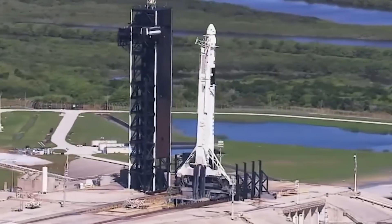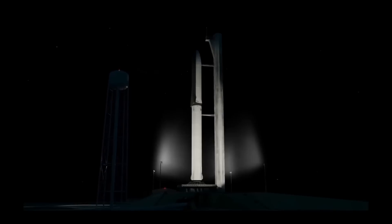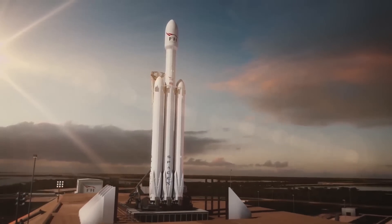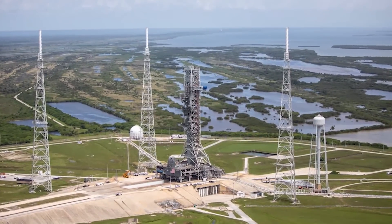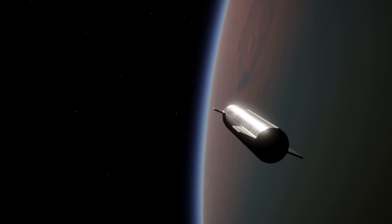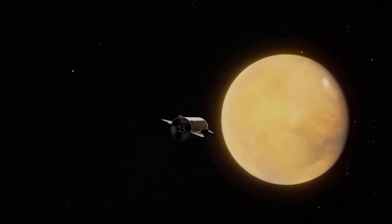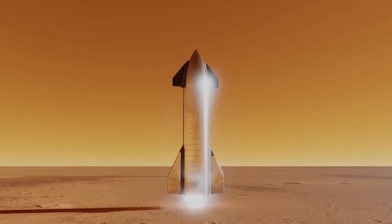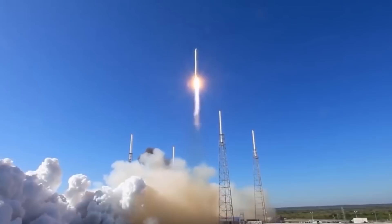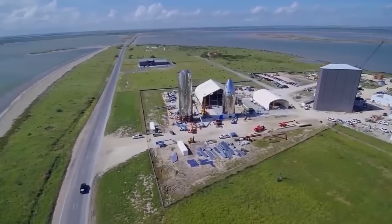Simply ensuring that Starship can reach orbit at all is a major challenge. Successfully recovering Starship and Super Heavy after the fact may be an even bigger challenge and cannot be fully demonstrated until the rocket can consistently reach orbit. SpaceX won't be able to reuse Starship until it can consistently recover ships and boosters from orbital launches, and there's no guarantee that early prototypes will be reusable even if they're recovered. SpaceX is fairly confident that the next test flight will be much cleaner as it will feature Booster 9, a marginal upgrade over the Booster 7 used in the first test.